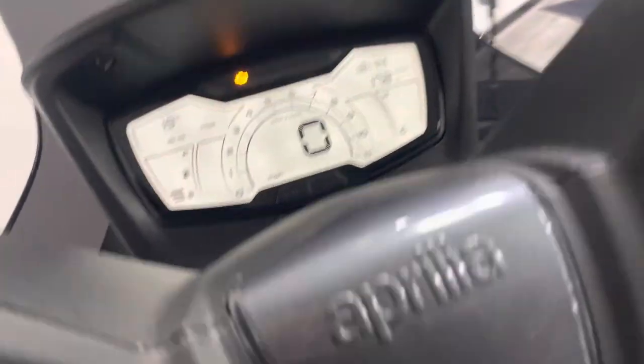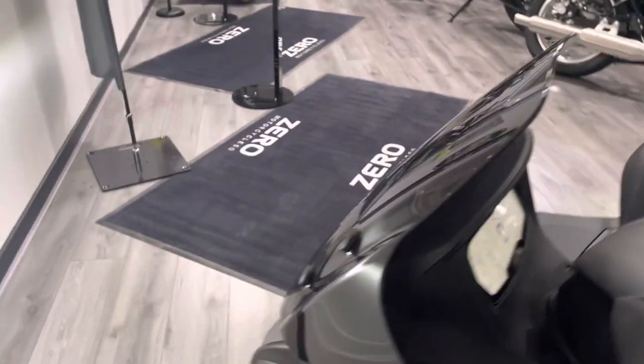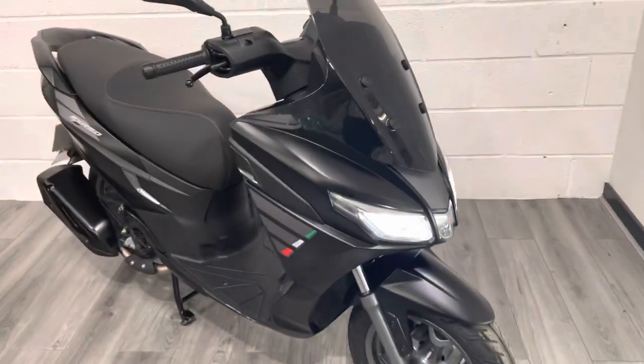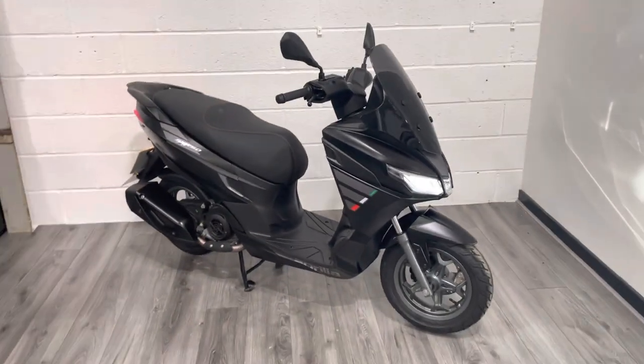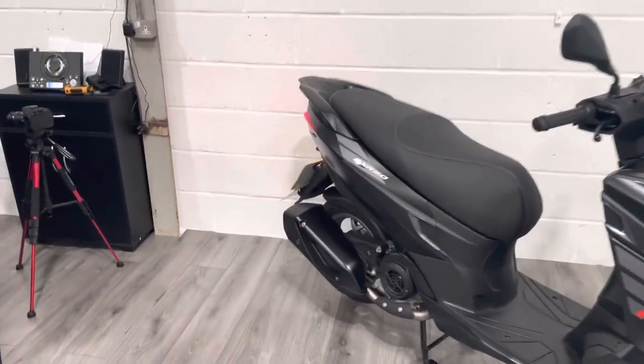Let's give it a little start up. The 4D headlights are nice and bright, and it's got a really nice, quiet, smooth sounding engine.